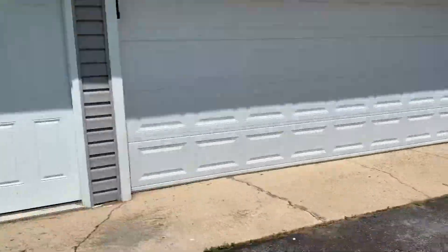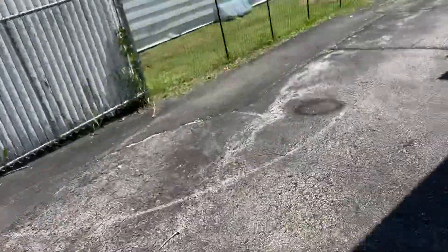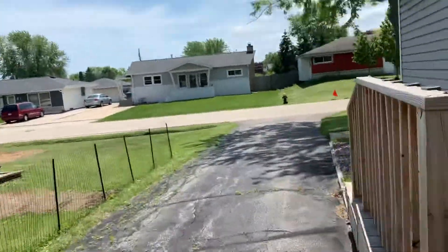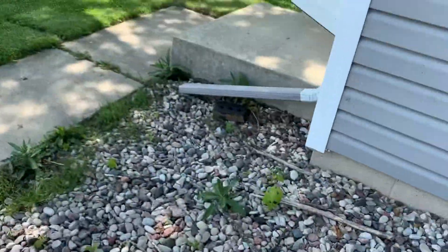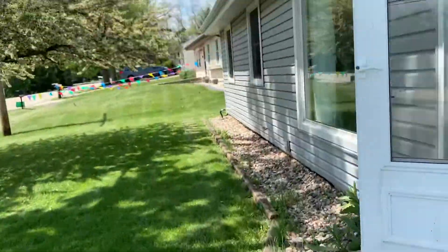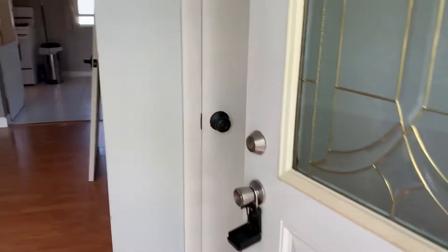The garage is full of stuff — there's a bunch of boxes in there so we don't have that open right now. This is 2622 Sunrise Road. Alright, here's the front step. Step right into this living space — look at this gorgeous floor, absolutely stunning!